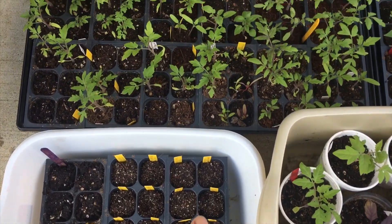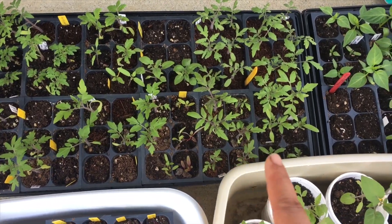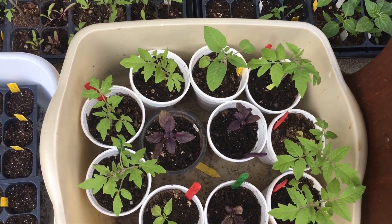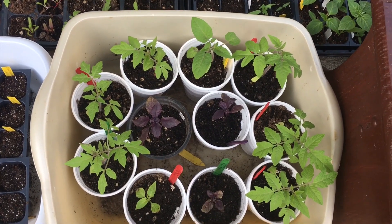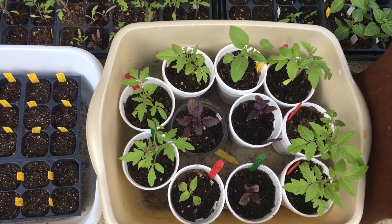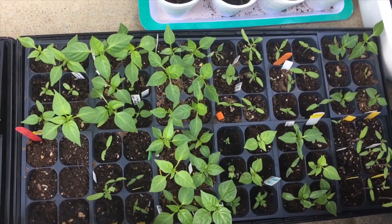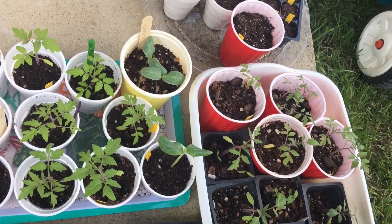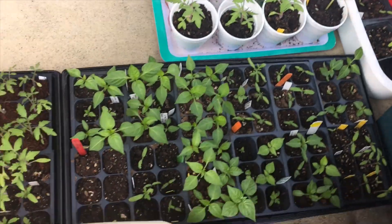These are some of my tomatoes — I did not up-pot them as yet; I did up-pot most of these two days ago. The boys actually have to do a project for consumer math where they need to sell a product, and they're also doing gardening as their co-curricular for homeschool, so they decided to sell some plants. We do have some friends coming in to pick up, so those are some new ones we also planted.